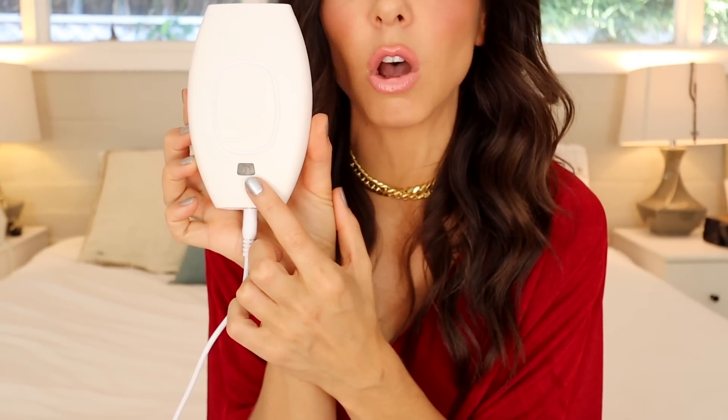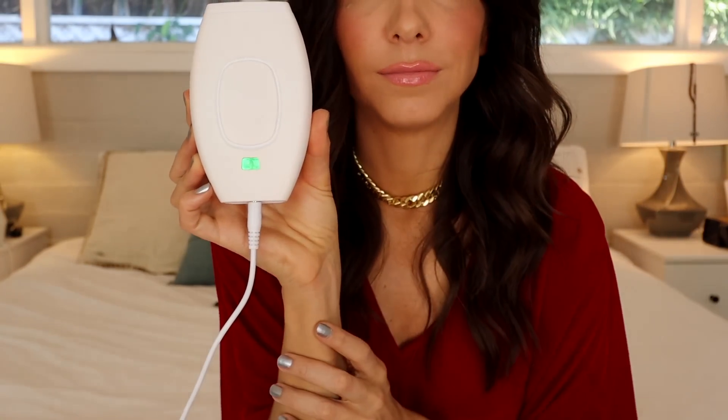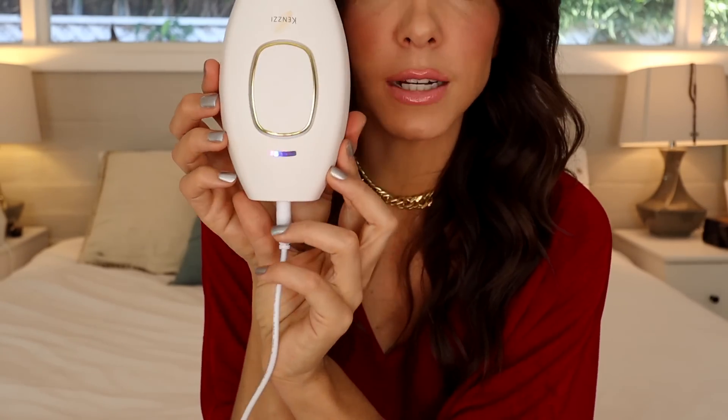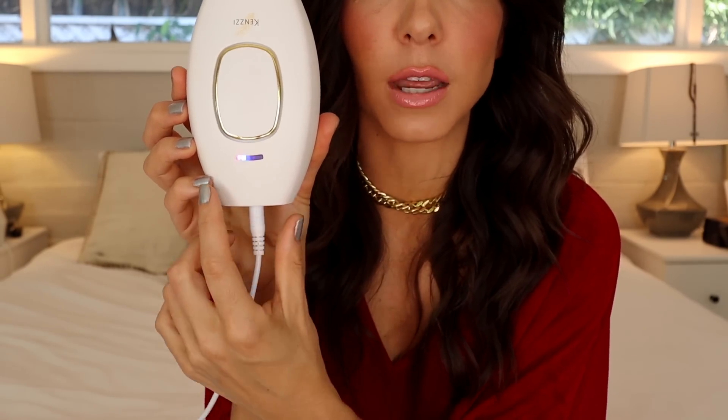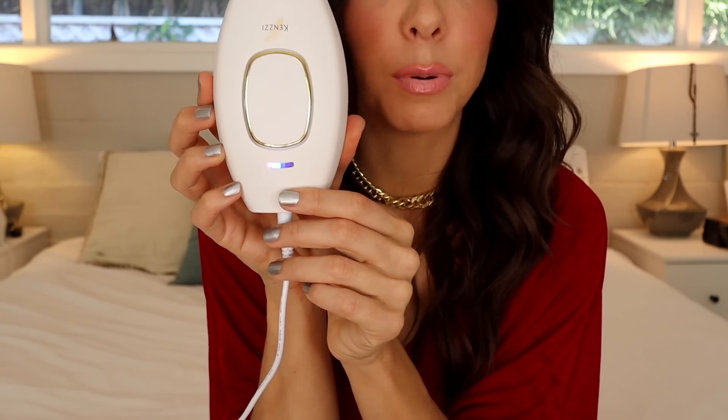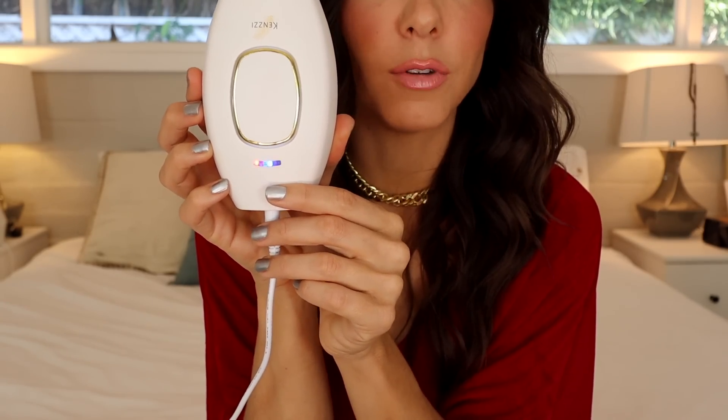On the back, there is a light that's flashing. This light is not only the power on and off button, but it's also the intensity button. Press it once and now it's on. On the front, the light in the far corner is pink, which means it's ready to go. One light means it's one level of intensity. Press it again: level two, level three, level four, and all the way up to level five, which is the level I use for everything because I want faster and more intense results.